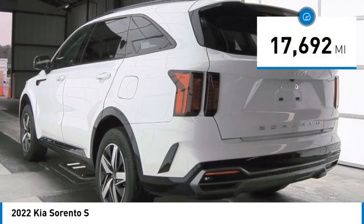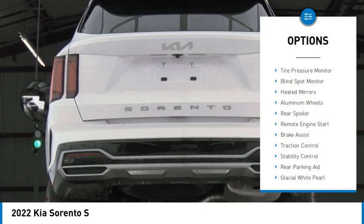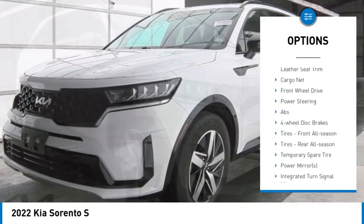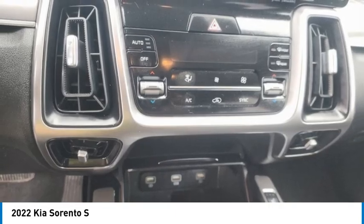This vehicle has less than 20,000 miles. Here are some of this vehicle's great options: tire pressure monitor, blind spot monitor, heated mirrors, aluminum wheels, rear spoiler, remote engine start, brake assist, traction control, stability control, and rear parking aid.